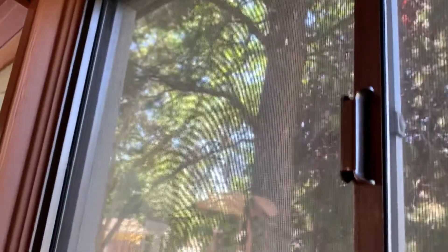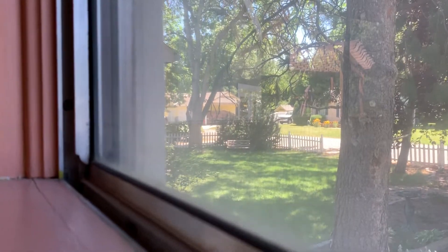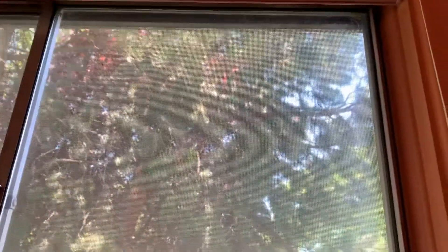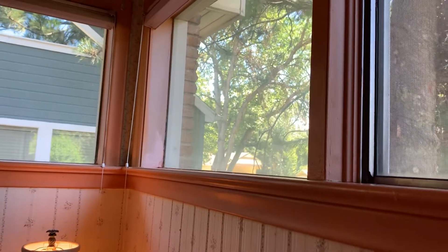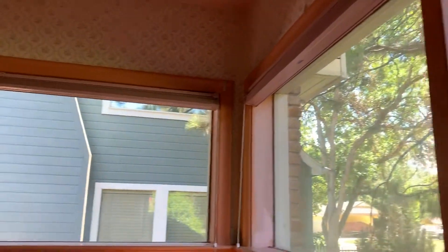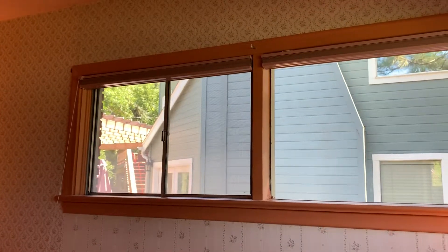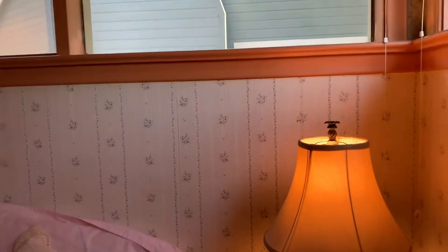Here's a better look at the windows — these appear to be aluminum. I can't tell if they're single pane or double pane; they may only be single pane. We have windows all the way around. The two windows in the corner appear to be stationary windows and the two outside windows slide. Again, we have wallpaper all the way around.